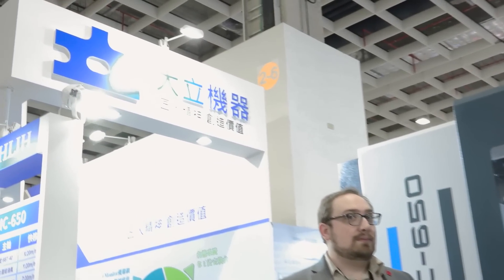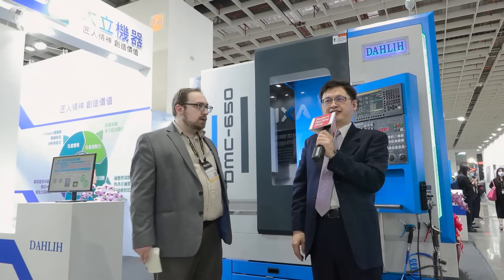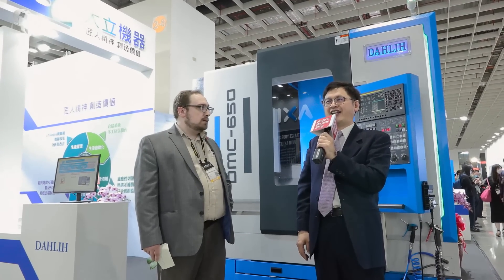Dear guests, welcome to the TIMTOS exhibition. I'm Richard. It's a pleasure to meet you all here today. Our company is called Dali. It's a very professional machine manufacturer. Dali was founded in 1960 and has a history of more than 60 years. Our products are particularly horizontal, gantry, and 5-axis machine centers.